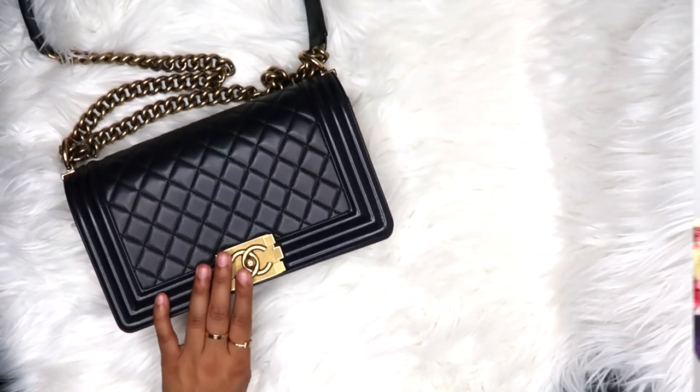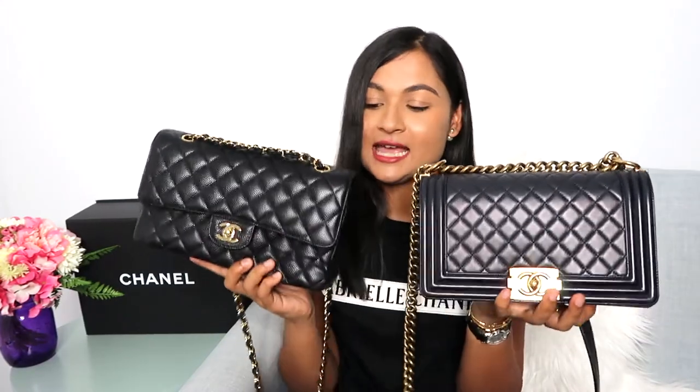If I had to choose just one bag, I would choose the Boy Chanel — it's a little edgy, a little younger-looking, and I really gravitate toward that. I'm glad I have both and I wouldn't give either up unless I really had to. They're both great statement staple pieces in my collection. Even though they both look black, they're slightly different, in different leathers and styles, making different contributions to my wardrobe. If you're looking to add either of these to your collection, I hope this video helped. Please subscribe and thank you for watching!